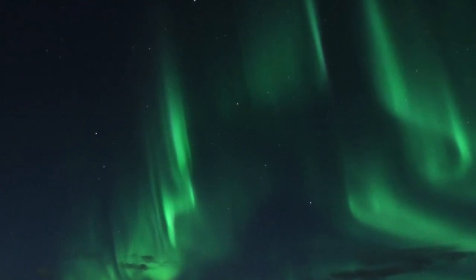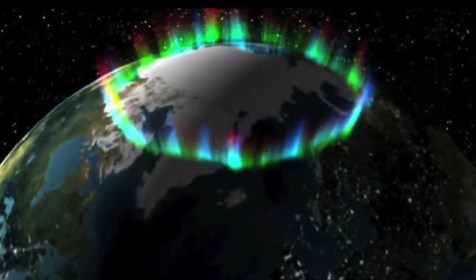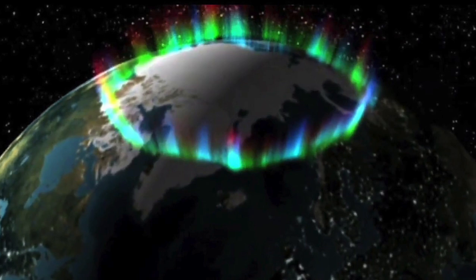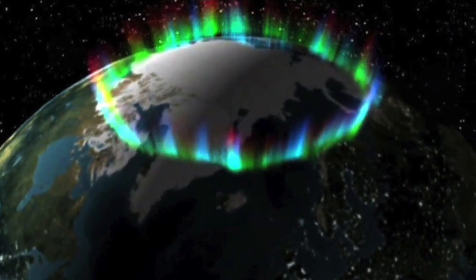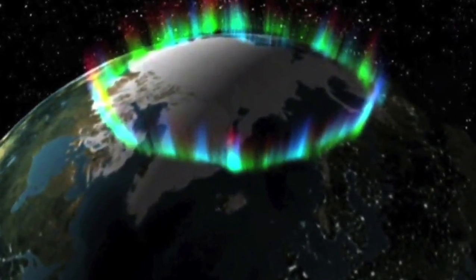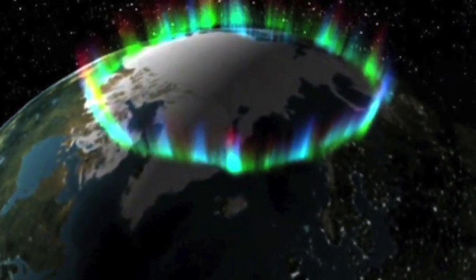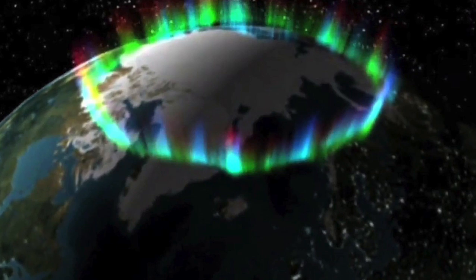The brightest of auroras look like curtains, and can be bright enough to read by. The great majority of auroral displays occur in the so-called auroral zone, a narrow band of latitude between 10 and 20 degrees from the geomagnetic poles. A region that currently displays an aurora is called an auroral oval. Auroras seen within an auroral oval may be directly overhead. If seen from further away, they light up the poleward horizon as a coloured glow, as if the Sun were rising in that direction.